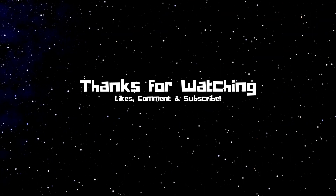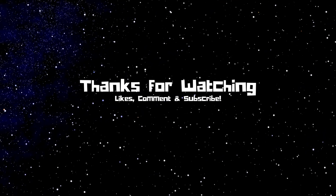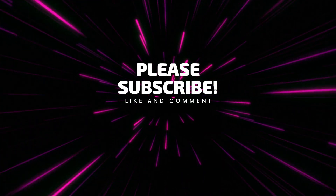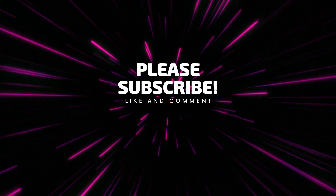That is all for today. Thank you for watching this video. If you liked it, please subscribe to this channel and give it a thumbs up. Don't forget to share it with friends. See you in the next video.